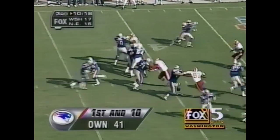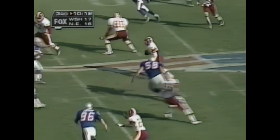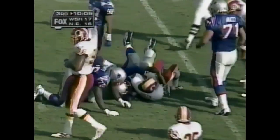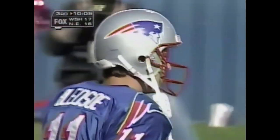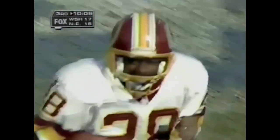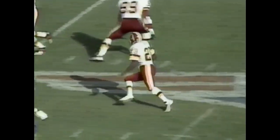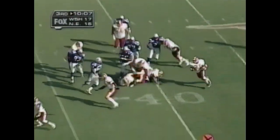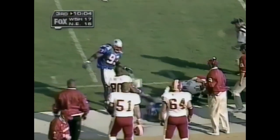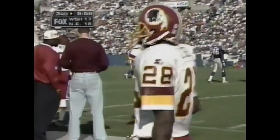Drew Bledsoe begins at first down and 10 from his own 41 and he throws — he's picked off for the first time today, intercepted by Darryl Green. Green takes it inside the 40, finally brought down by lineman Bruce Armstrong. A return of 20 yards, and Bledsoe throws his first interception today. That's all zone — 88 is just allowed to clear over wherever he wants to go. Bledsoe throws his first interception in a game and a half. How can the Redskins capitalize? They've gotten the momentum — it's a Terry Allen run for a gain of 2. Ted Johnson brought him down from behind.